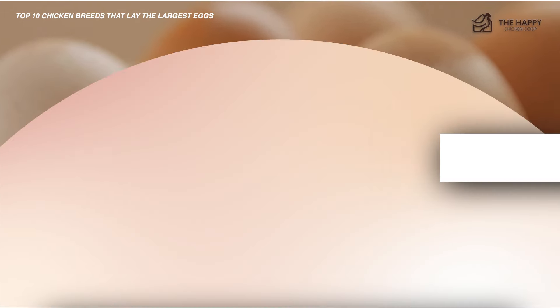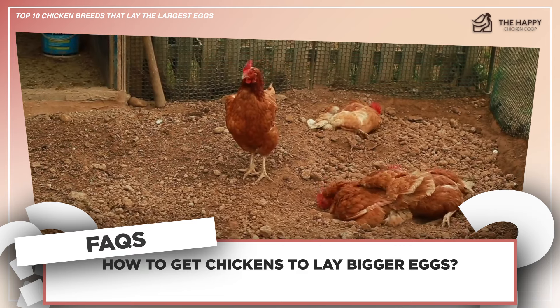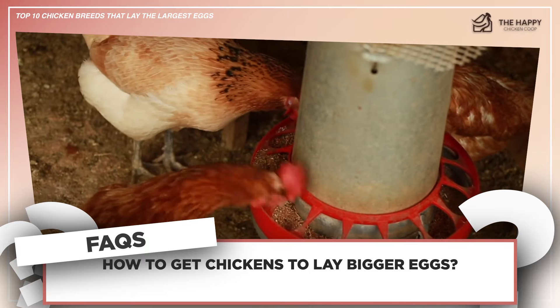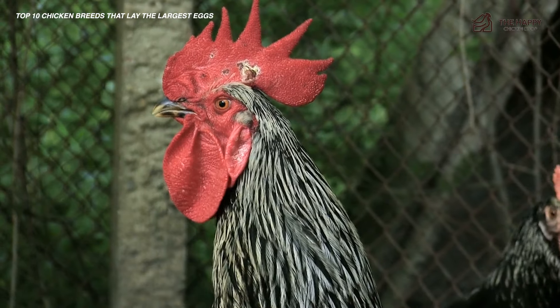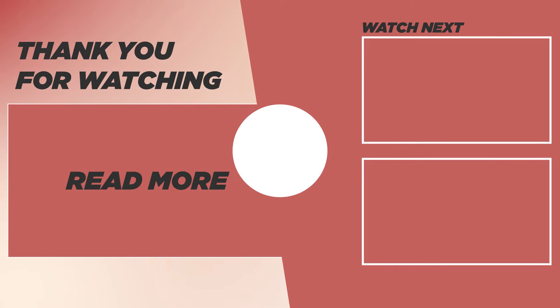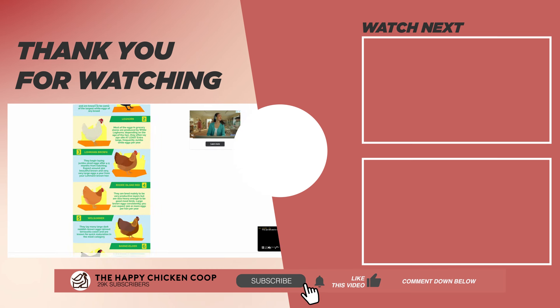Now let's get into some frequently asked questions. How do you get chickens to lay bigger eggs? To do this — I already touched on this — you up the protein content and change the layer's feed to 18 to 20% layer feed. This should be done in the first eight weeks of egg laying with your hens. If you like this video, be sure to check out this one over here. That's going to do it for us at the Happy Chicken Coop. Thanks for listening. If you find our content interesting and you learned something new, be sure to like the video and subscribe to the channel.